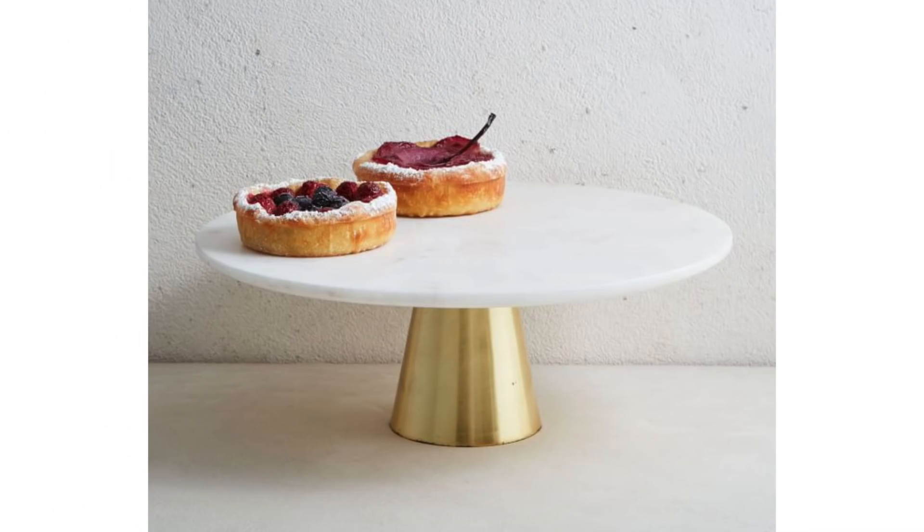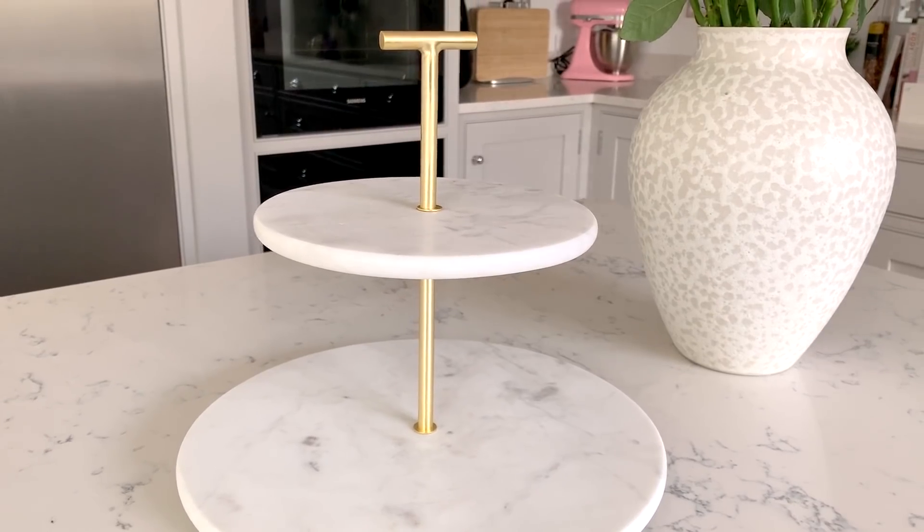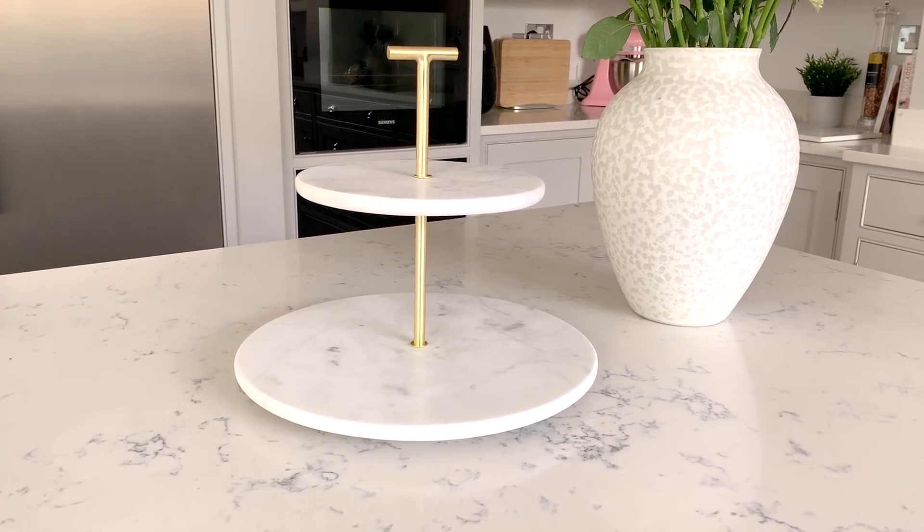Next up is a cake stand I got from West Elm and it is so heavy. I got a few things from West Elm and I've been thrilled with all of them. I wanted something I could use for Christmas as well as the rest of the year — this seemed perfect. It's not particularly festive but it has a gold trim and marble on both the top and bottom, which is why it's so heavy. It has a two-tiered effect and you can use it for canapés or desserts. Considering the quality, it was amazing value.